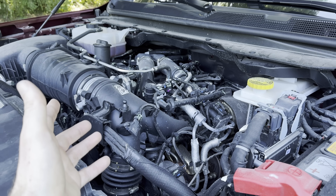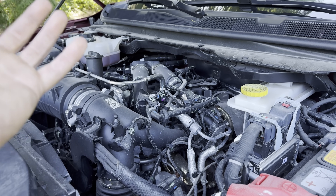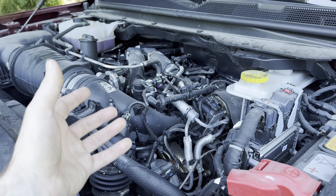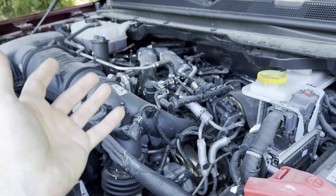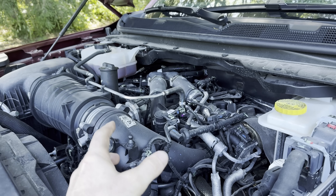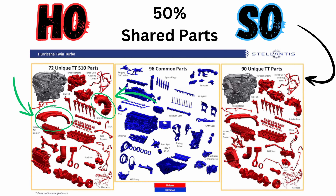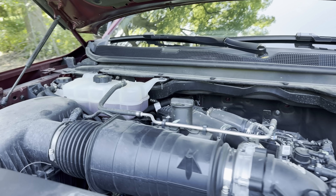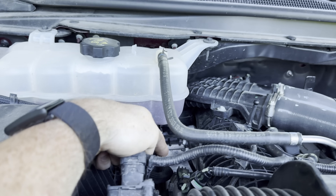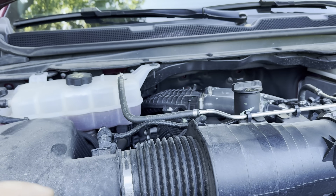Now with that added boost is going to come more cylinder pressure, like we mentioned, but also more heat. The higher you compress air, or the more boost you have, the more heat comes with that. So you need to have better cooling, and that's exactly what the high output has. It has a higher flow air intake and an air-to-water intercooler, which is going to be much larger on the high output to be able to cool all that turbo air and feed it into the engine much better.